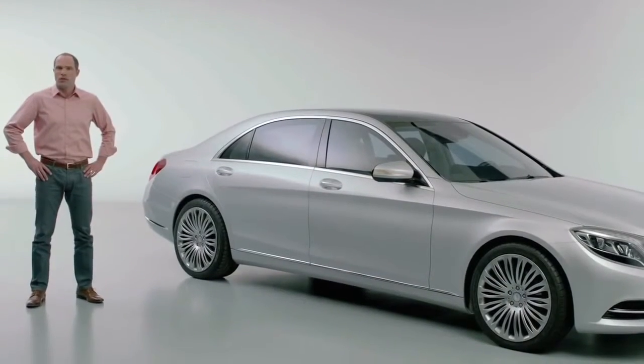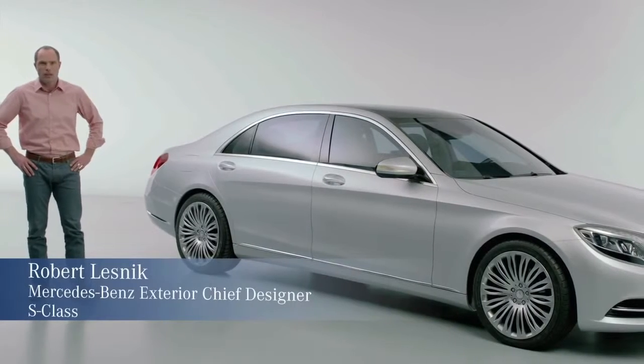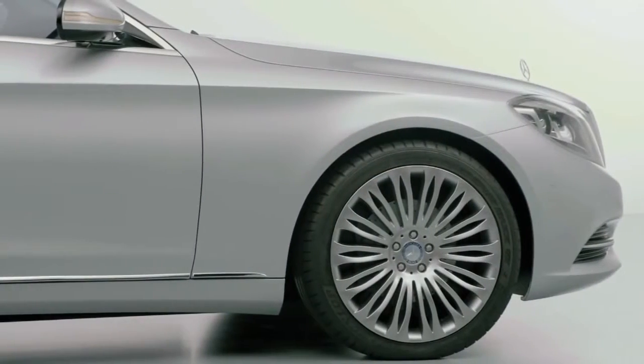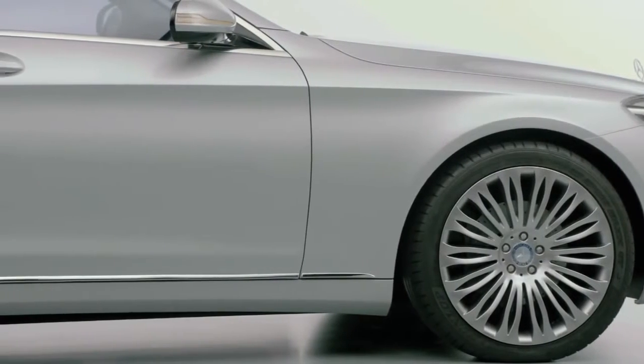My name is Robert Lesnick. I'm exterior chief designer, responsible for all passenger cars, and one of them was also this beauty here — our W222 new S-Class. We say this is the best car in the world, and I will tell you why this is the best exterior design in the world.